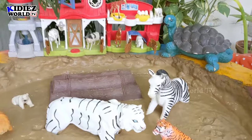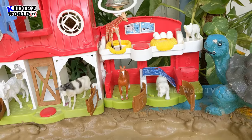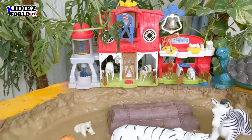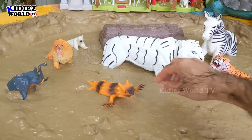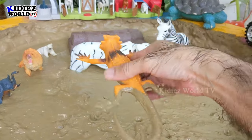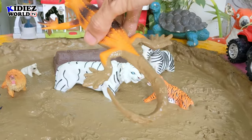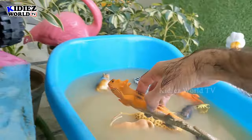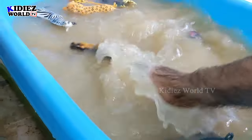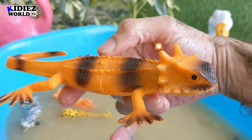We still have a lot of animals in our mud ground but let me show you this little farmhouse which we have in our mud ground — that looks awesome! The next one is iguana. Just look at him — that is iguana, a reptile. Let's wash him; iguana are jungle and wild animals. Here we go, this iguana is clean!